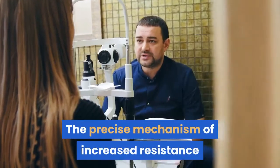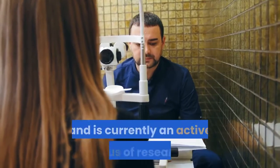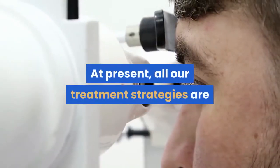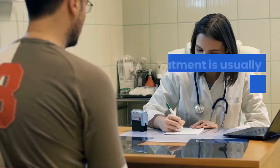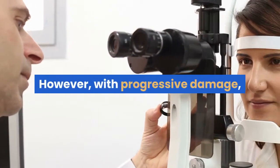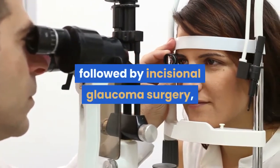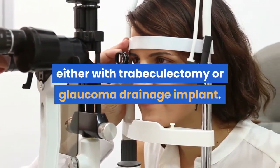The precise mechanism of increased resistance to aqueous outflow remains unclear and is currently an active focus of research. At present, all our treatment strategies are directed at lowering intraocular pressure. Initial treatment is usually started with topical or oral medications. However, with progressive damage, laser trabeculoplasty may be considered as an adjunctive therapy, followed by incisional glaucoma surgery, either with trabeculectomy or glaucoma drainage implant.